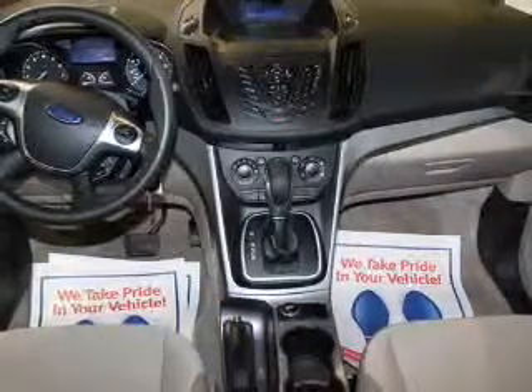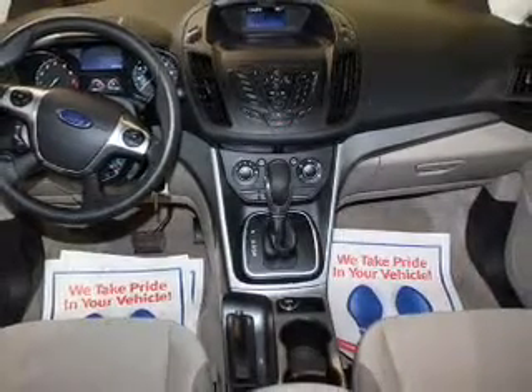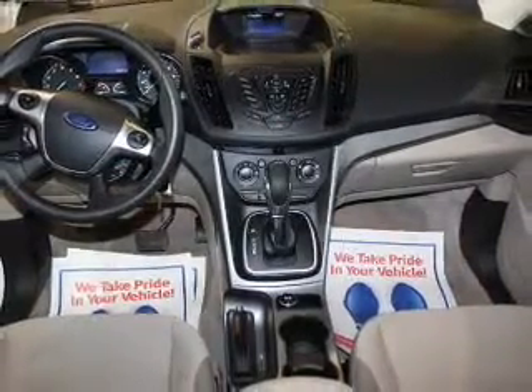Keyless entry, power windows, cruise control, Bluetooth wireless, an AM-FM stereo, a satellite radio, power mirrors.